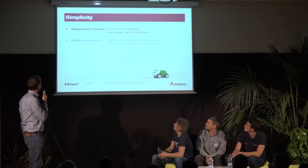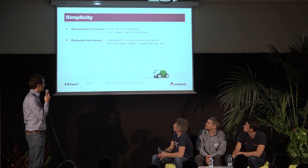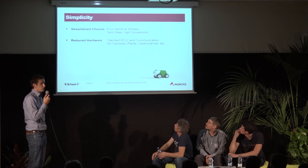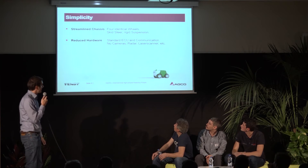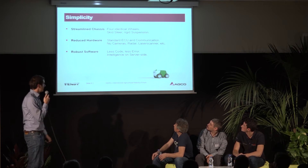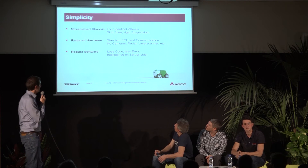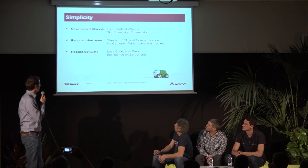Reduced hardware: use a standard ECU, standard communication hardware — no cameras, radar, laser scanners and so on, which make the system complex and very expensive. Robust software means that as we use fewer sensors, we need less code, which means fewer errors and less downtime — very important in agriculture. Please put the intelligence on the server side.